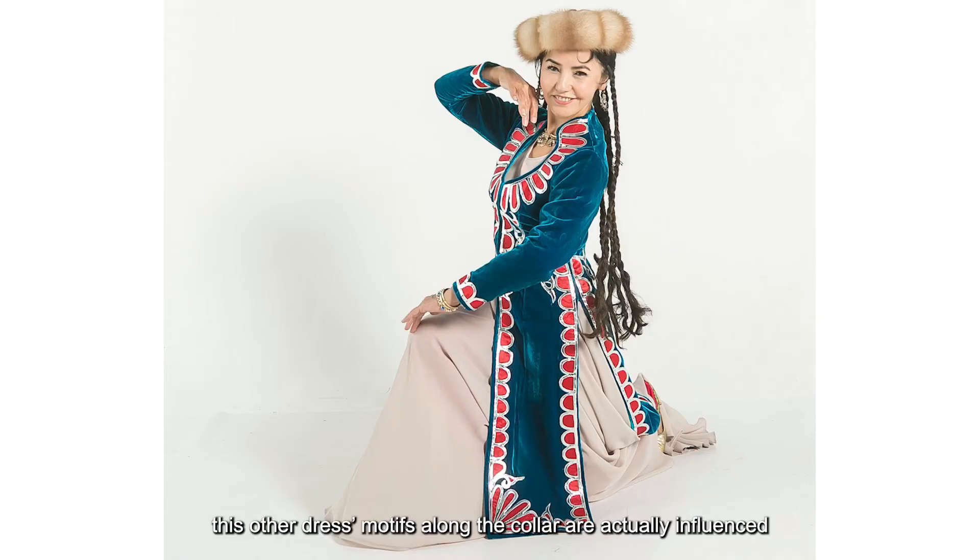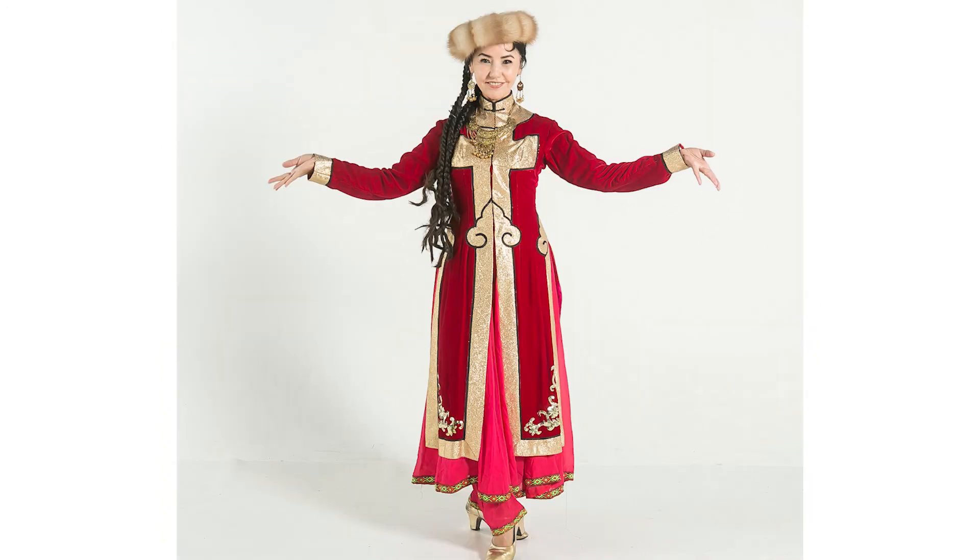The motifs along the collar of this other dress are actually influenced by Persian motif designs. The third dress has an arrow motif in the middle, which is in fact a typical Manchu motif that has been integrated into a Uyghur design.